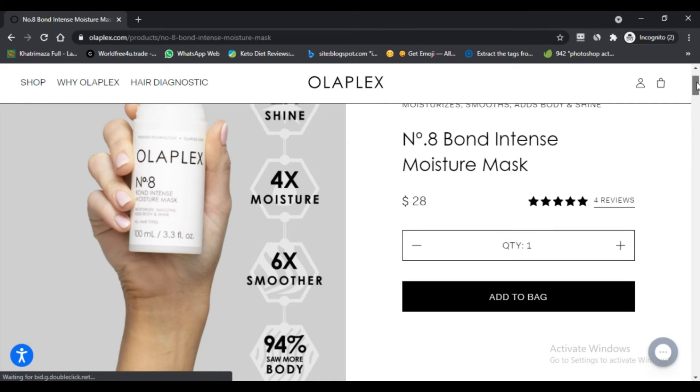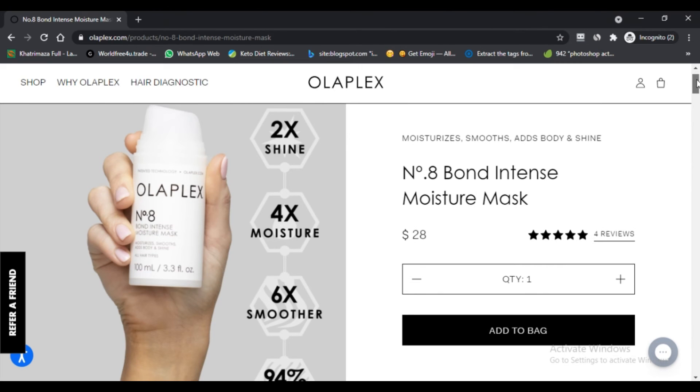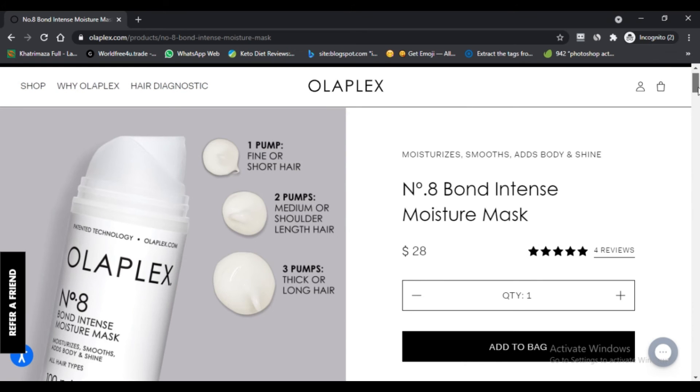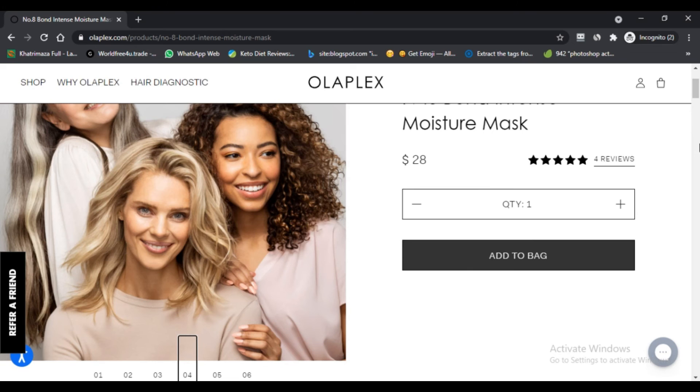Looking at the Olaplex Number 8 mask reviews, we found plenty of raving posts. Everyone from customers to beauty experts and hair care experts has shared their experience with the mask on social media platforms such as Facebook, Instagram, YouTube, and trusted e-commerce sites.